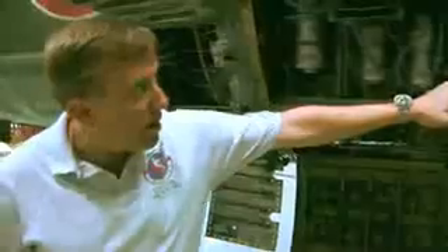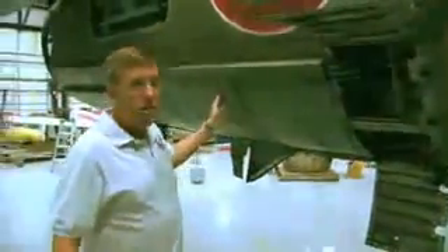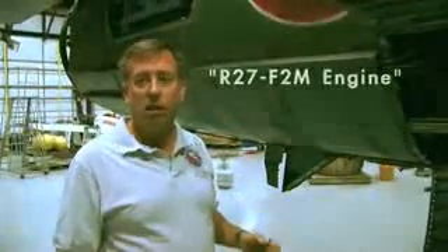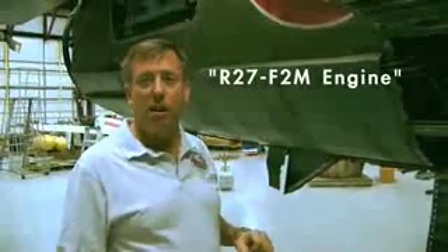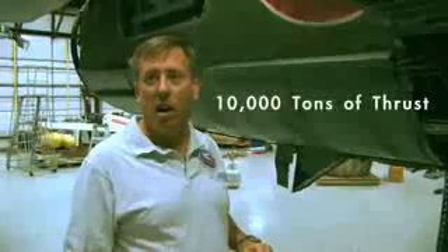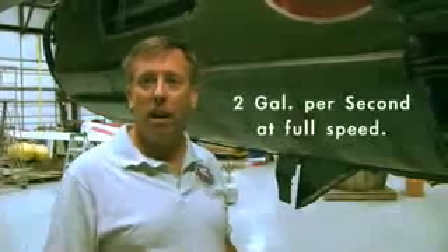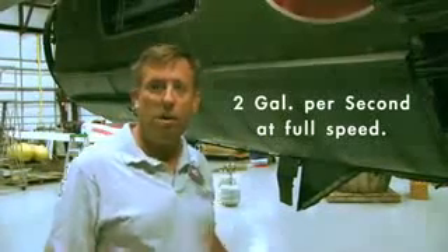Back here we still have the engine compartment opened up. The engine starts about in here, runs all the way back to about here, with the afterburner section back here, and it's got a giant tailpipe. This is an R-27 F2M engine that produces 10,000 metric tons of thrust — about 22,000 pounds of thrust in reheat — burning about two gallons a second when it's all the way in burner.